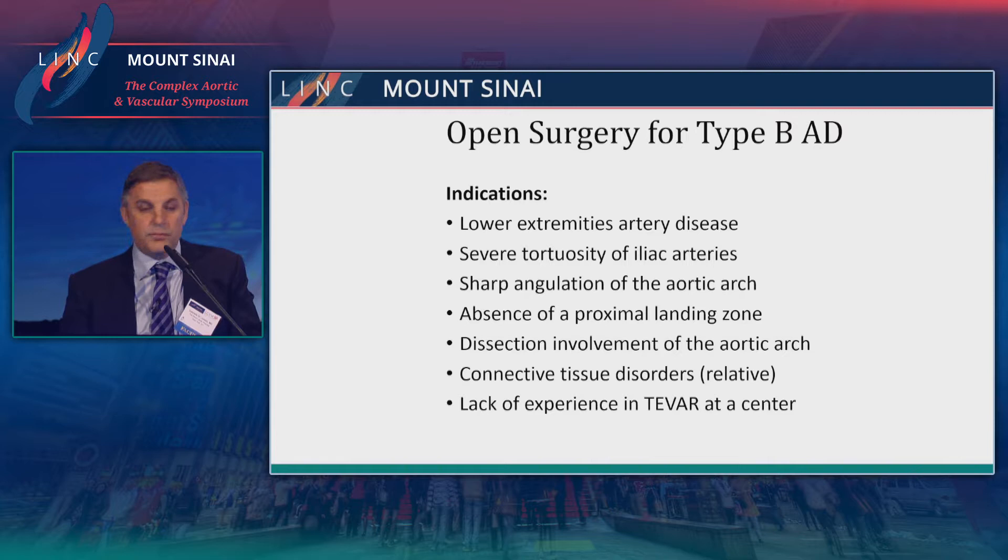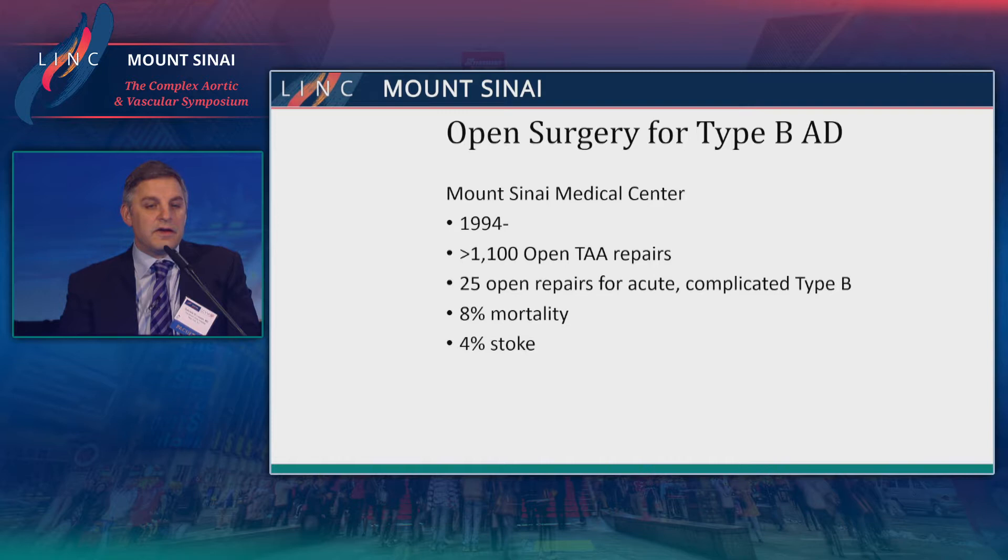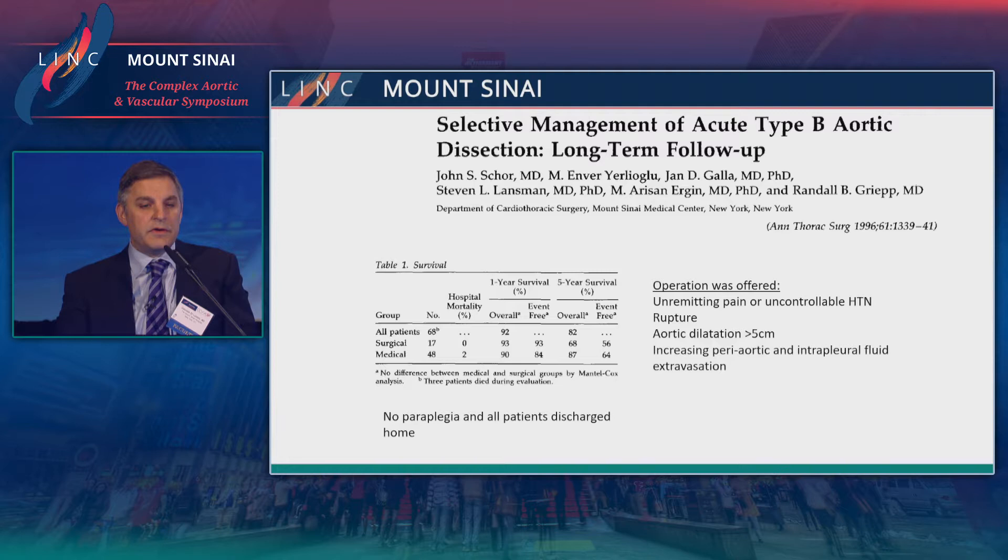Looking at our own institution since 1994, we've done over 1,100 open thoracoabdominal repairs. In our registry, we've had only 25 patients — a very small number — who had open surgery for complicated type B dissection, with an overall mortality of about 8% and 4% risk of stroke. In earlier work by Dr. Randall Greep from the 1990s, 17 patients underwent surgery for complicated type B dissection with zero mortality, no paraplegic patients, and all patients were discharged home.